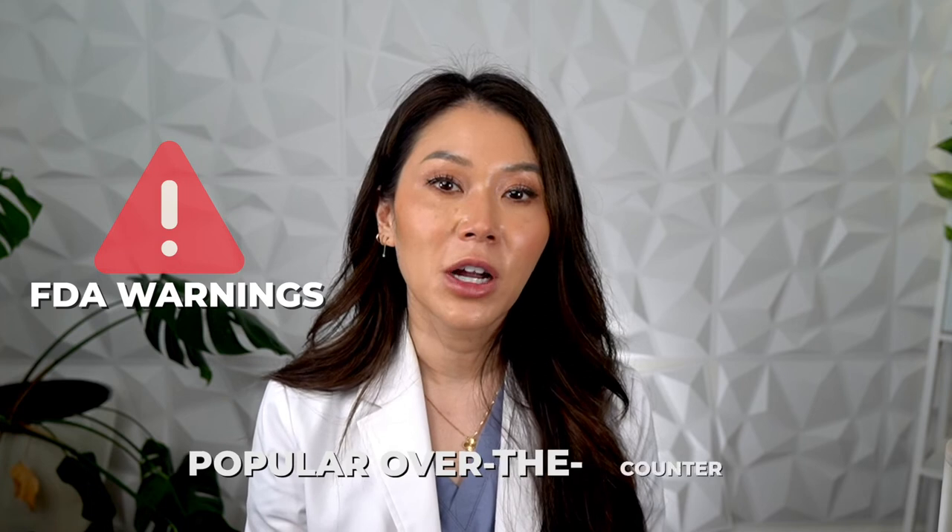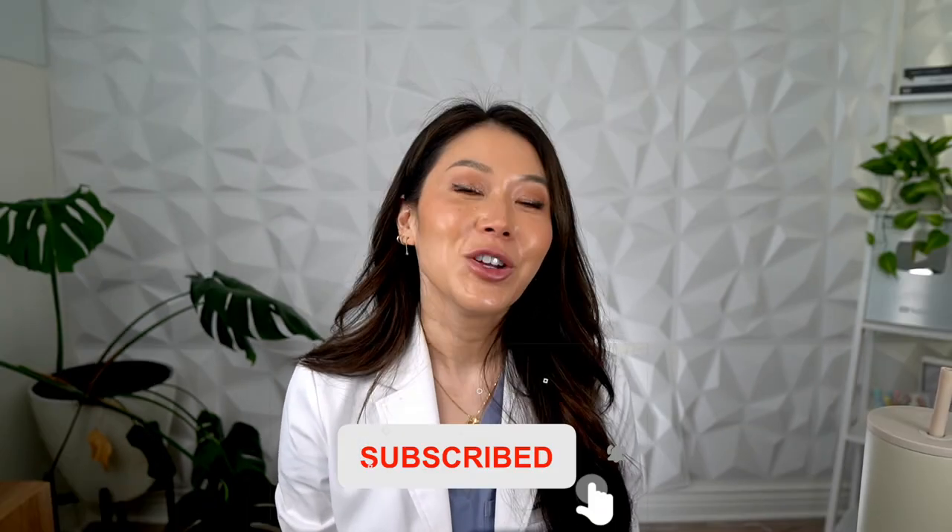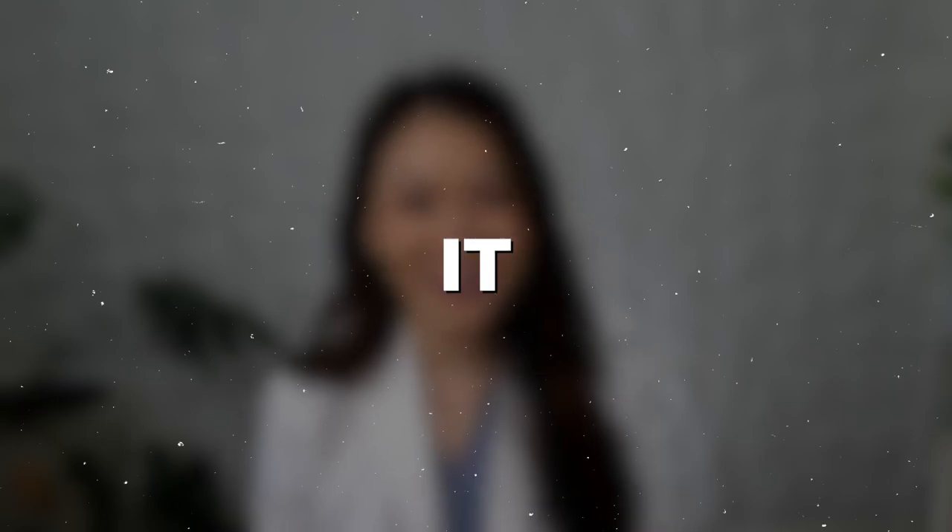Due to recent FDA warnings, you also want to steer clear of some popular over-the-counter teething medications. Rest assured, once you get through this stage, your toddler and preschooler will finally have a beautiful set of teeth to smile back at you, and it will all be worth it. I'm Joyce the dentist — smile smarter, everyone. Bye.